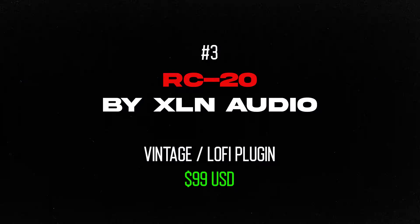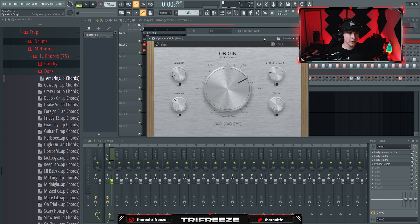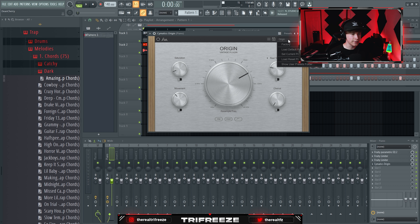And then you have Somatix Origin — honestly it's probably a little bit better than RC20 in some cases, like for certain lo-fi tracks it just has a different feel.